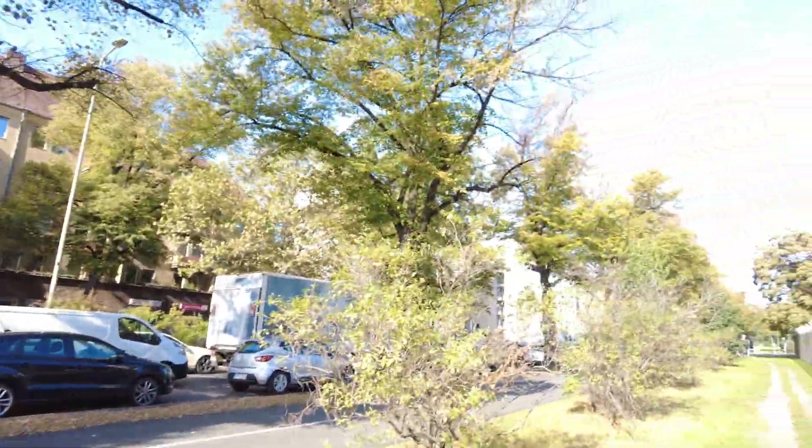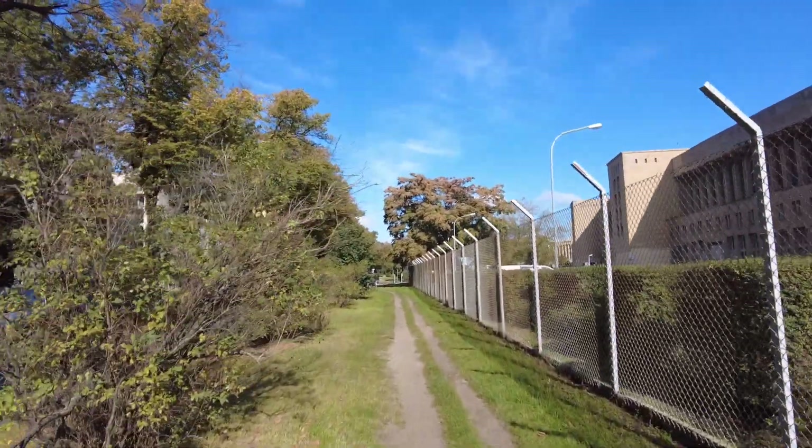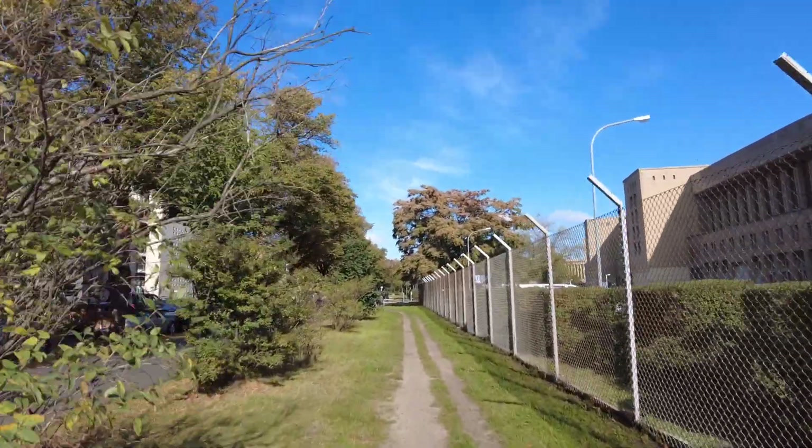Or was it early 50s? I'm not sure about that. Anyway, Platz der Luftbrücke right in front of me. Let's have a look. And you can see, we have October — the beautiful fall colors are also around here.